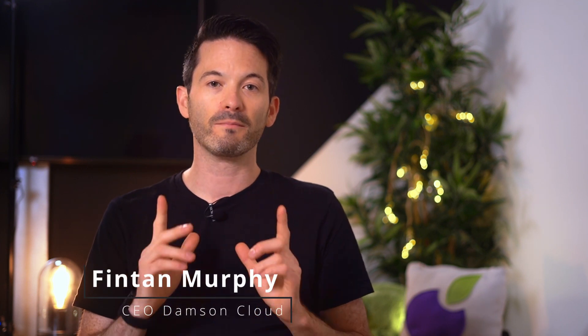Hi everybody, Fintan here from Damson Cloud. This week I want to talk about backing up your Google Workspace data. It's a lot more important than you might think. Stay tuned.